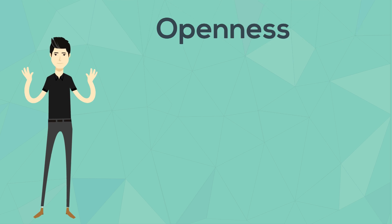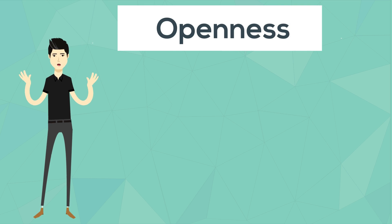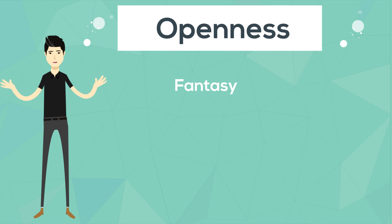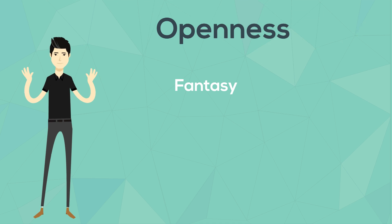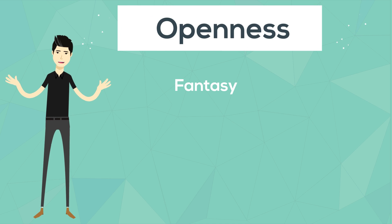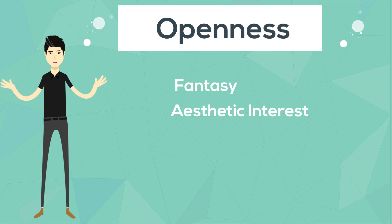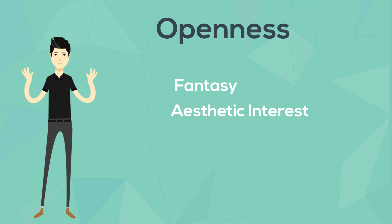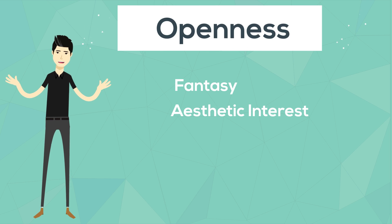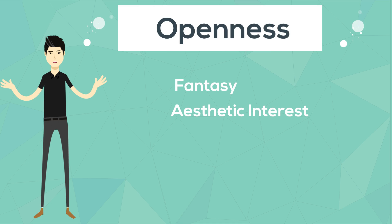Fantasy refers to an individual's propensity to perceive their surroundings through a lens of vivid mental associations. High scorers are imaginative and easily bored by the mundane world. They thus tend to abstract away from it through daydreams and elaborate mental imagery, whereas those with lower scores are more inclined to focus on the facts and things that actually exist around them. Aesthetic interest refers to an individual's inclination to appreciate the experience of beauty in their lives. High scorers are easily engrossed in experiences they find beautiful and thus devote more time and effort to seeking them out. Those with lower scores are less immediately affected by the aesthetic and will thus spend less of their time and resources in the pursuit of it.